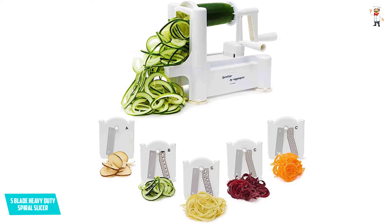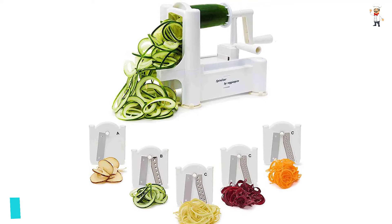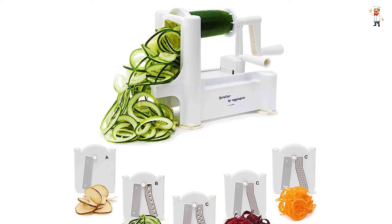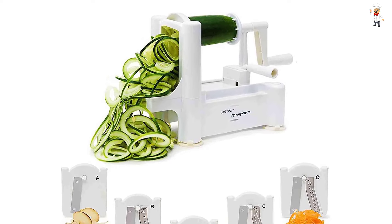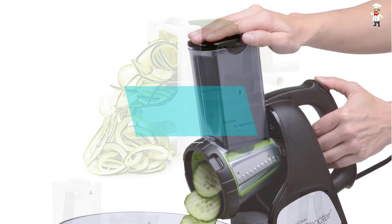Simply store it in a safe compartment and ensure it is free from moisture to enhance its longevity. A bonus functionality is the flattened angel hair blades that work well on carrots and zucchini to give you lovely shreds.